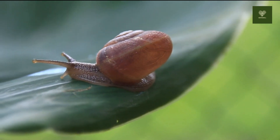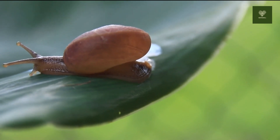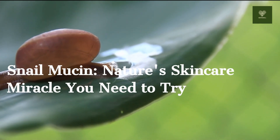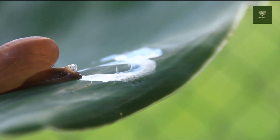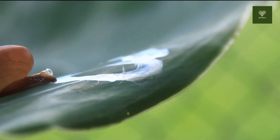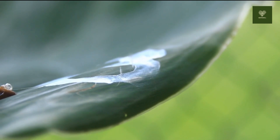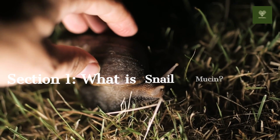Hello everyone, and welcome back to Inspire Well 007. Today, we have an exciting topic to discuss that's been taking the skincare world by storm: snail mucin — nature's skincare miracle. If you're looking for a game changer in your skincare routine, you won't want to miss this. Make sure to hit that subscribe button and the notification bell so you never miss out on our beauty and skincare tips. Let's get started.